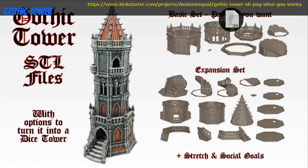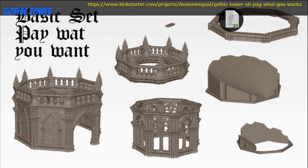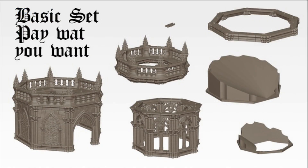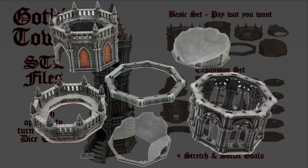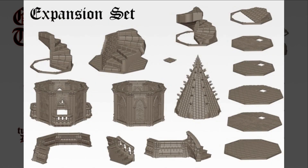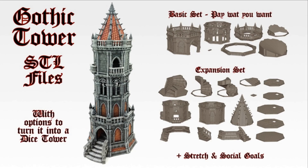Gothic Tower, Printable terrain by Dani Armengal of Spain — their 3rd Kickstarter campaign. This is a modular tower with a detailed interior. You can get the basic set or the whole tower, and you can also get a commercial license. This campaign ends on July 8th, with rewards expected the same month.